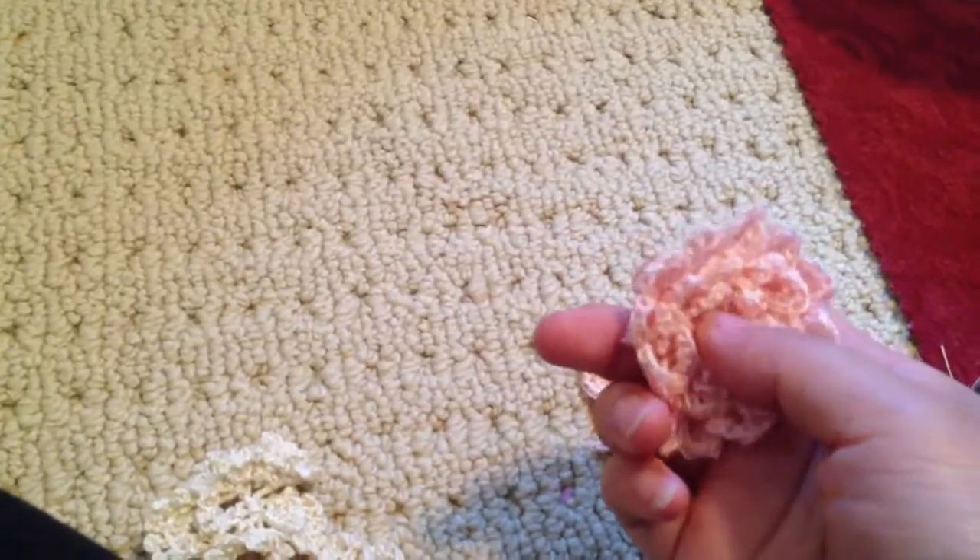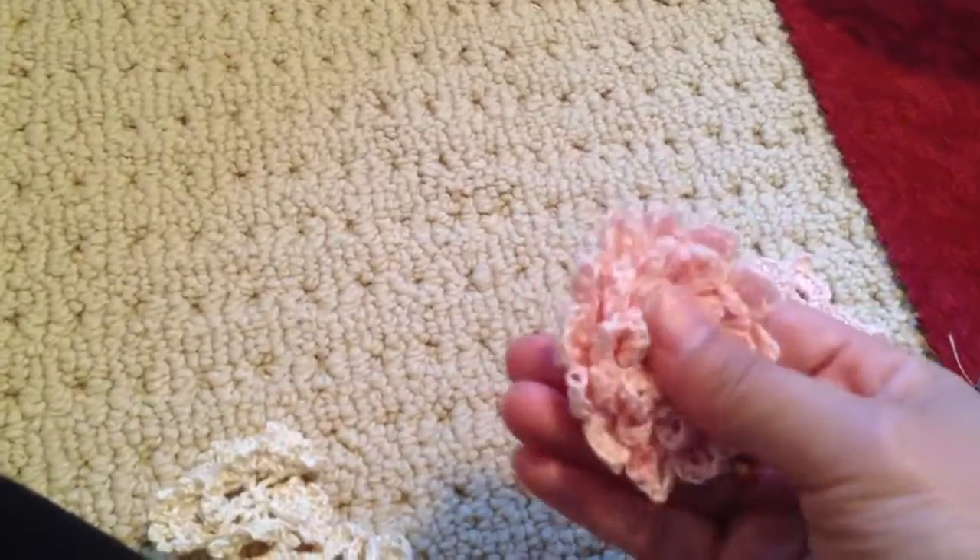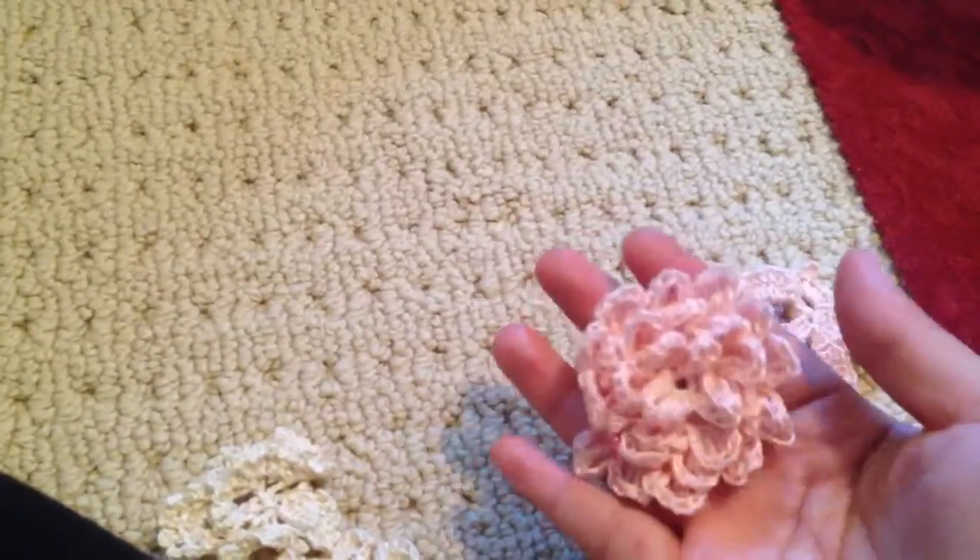And then I did this flower. This is a really fun and easy flower, but it takes forever. I swear it was never-ending trying to make this flower. But I like it.